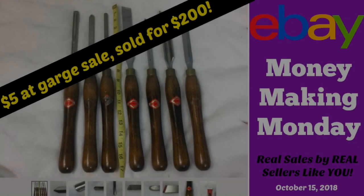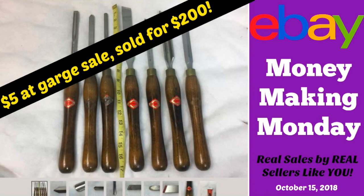Hey eBay sellers! It's time for another Money Making Monday. The sales in this video were taken from the October 15, 2018 thread on my Facebook group.